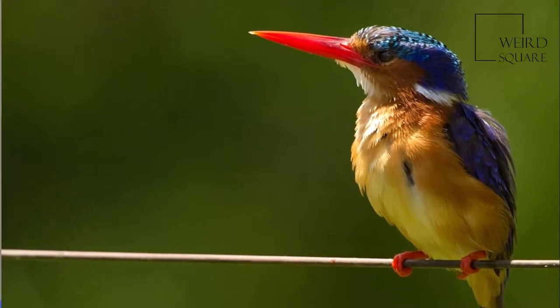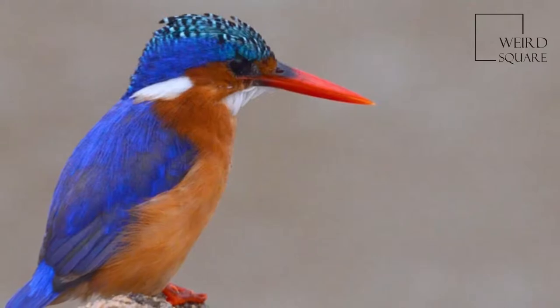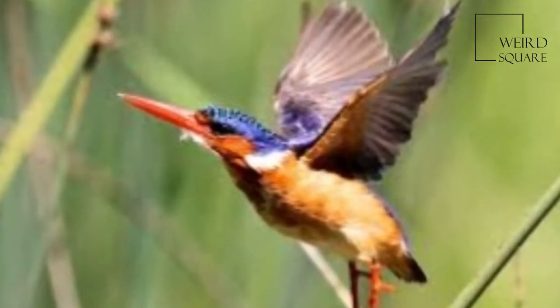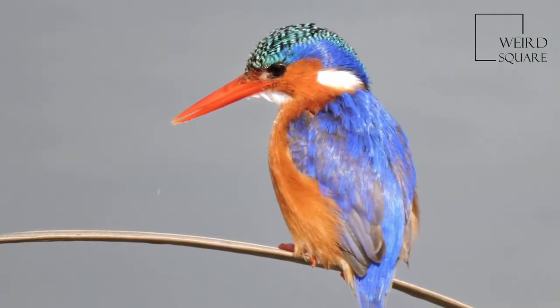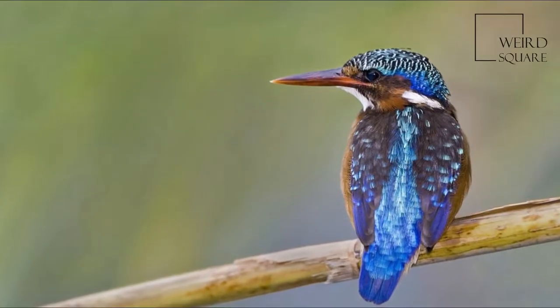This is a small kingfisher in length. The general color of the upper parts of the adult bird is bright metallic blue. The head has a short crest of black and blue feathers, which gives rise to the scientific name. The face and cheeks,